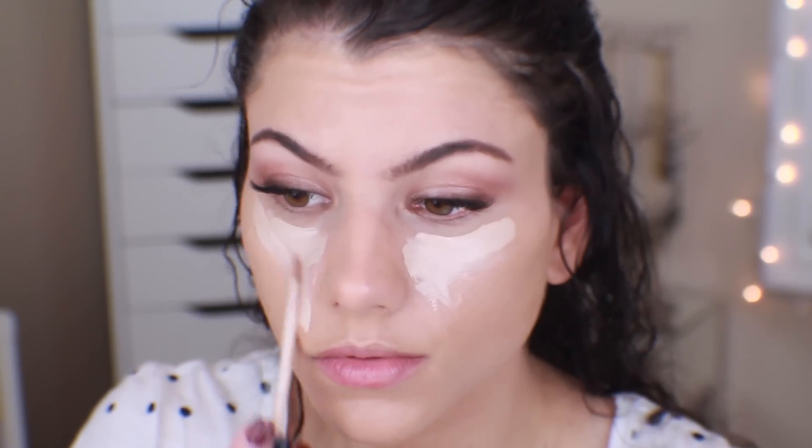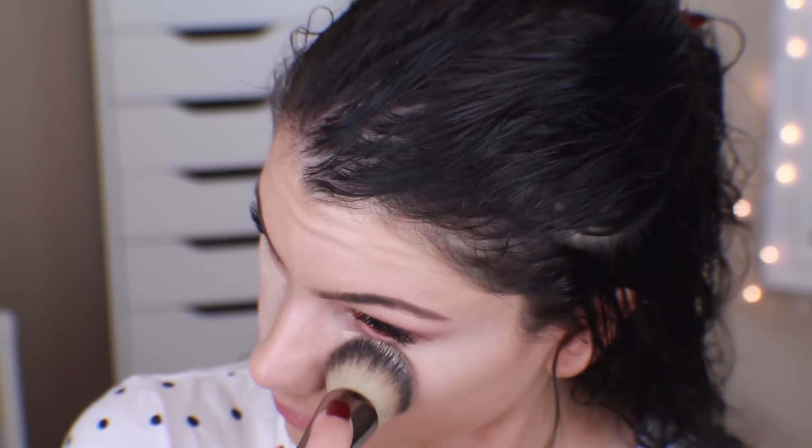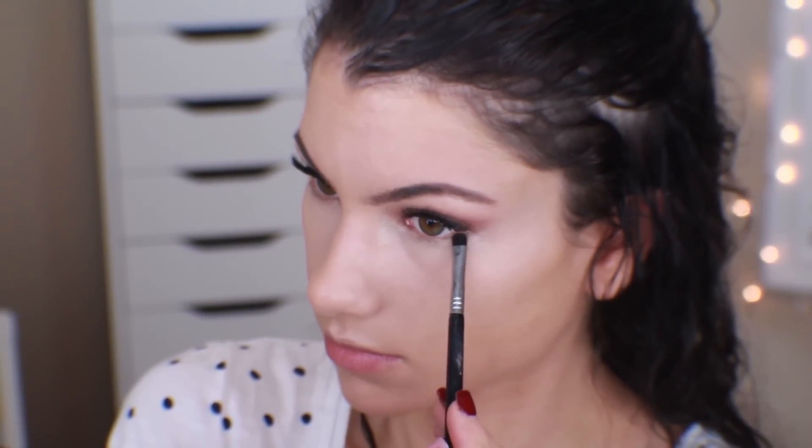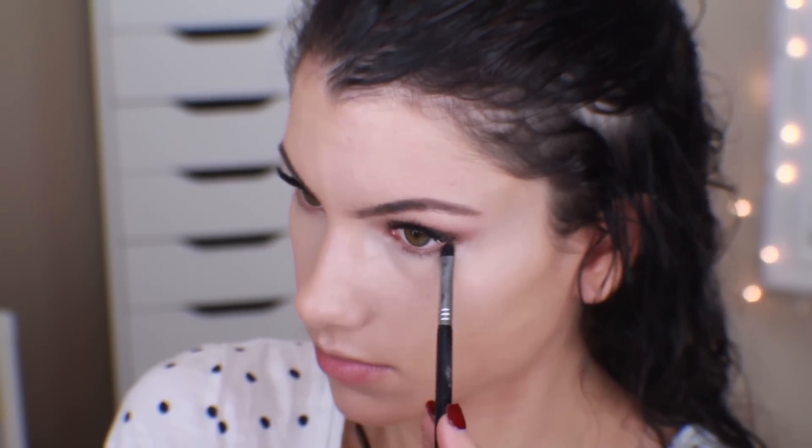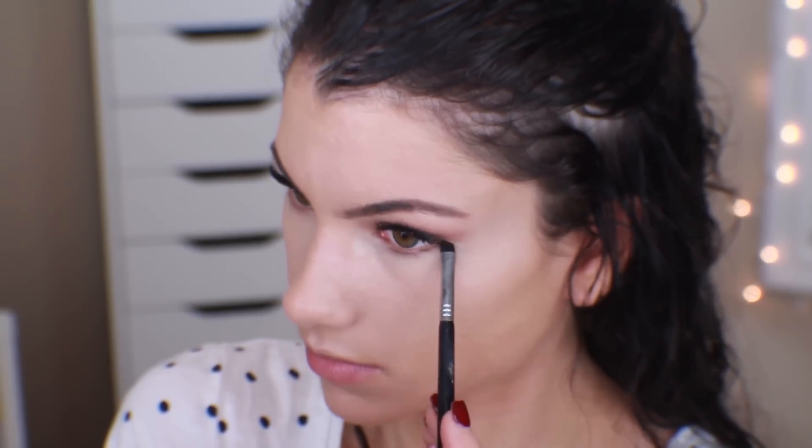Then I'm going in with a little bit of concealer — this is Maybelline Fit Me Concealer in one of the lightest shades, either fair or light. I'm using my brush to blend it out and also my fingertip very lightly in the inner corner. This is just going to highlight the center of the face. Next I'm going back in with that dark brown shade from the palette and the smudger brush, lining my lower lash line to provide more definition to the overall eye look.